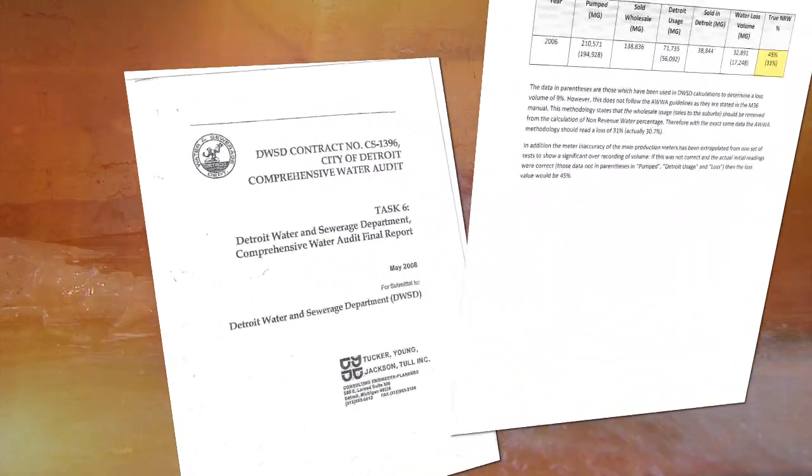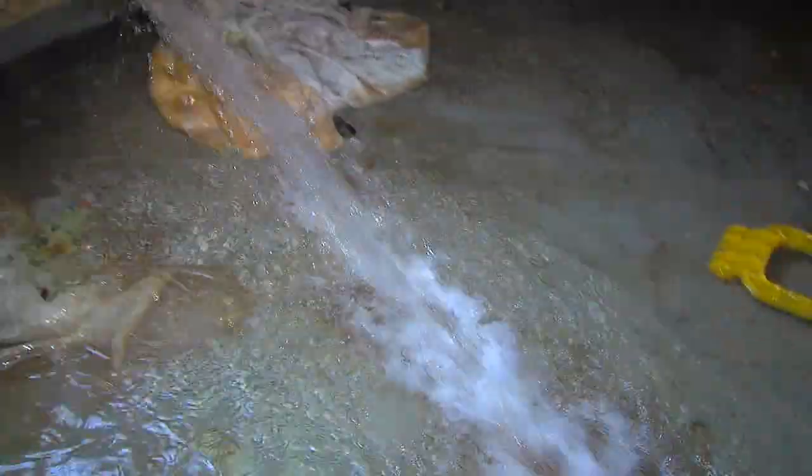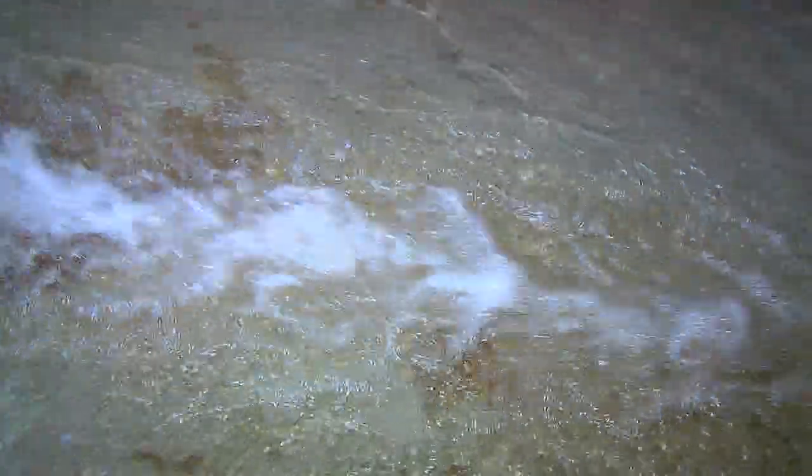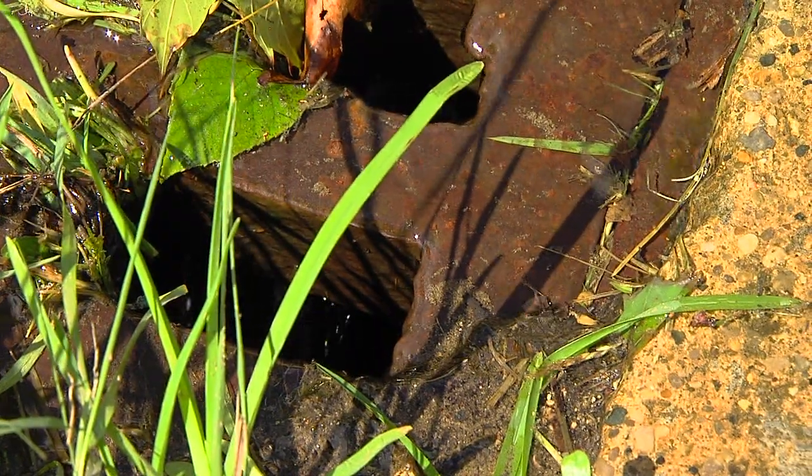Are you ready for this? Their figure is almost 31%. If true, that means nearly a third of the clean drinking water Detroit produces disappears. Much of it goes down the sewer, where you pay to have it treated again.